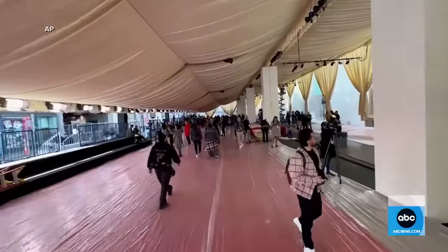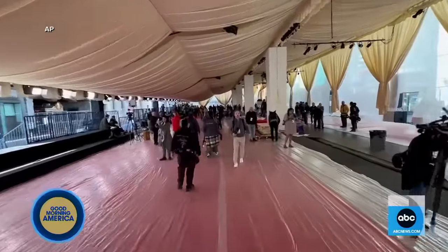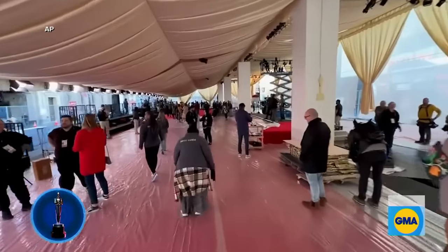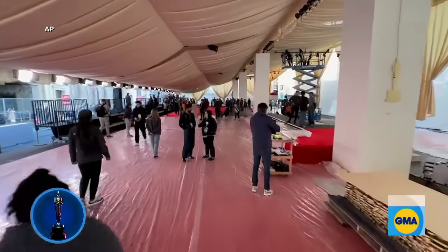It is Oscars Eve. GMA is live in Hollywood. Whit has been a part of all of the action ahead of his red carpet duties tomorrow and got a behind-the-scenes look at the walk nominees will take before some of them become winners.